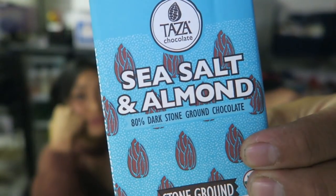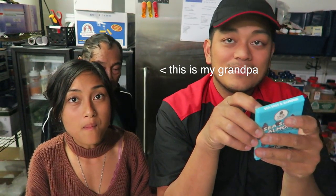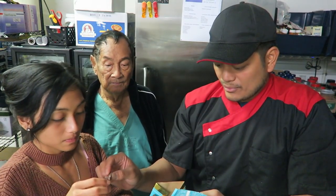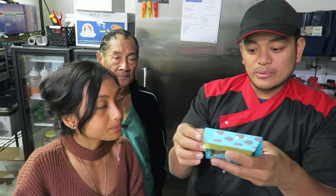Sea salt and almond chocolate - Taza chocolate. You guys know how I love dark chocolate. It's 80% dark stone ground chocolate. The darker the berry, the sweeter the juice - except there's no juice in this, it's actually chocolate. But it is berry good. Special guest appearance - hi, Lolo. A try for you and a try for me. I don't like when dark chocolate's up in the 90s, so this is a perfect sweet spot for me. Taza chocolate, you did it again. The almond chunks aren't too big - just enough for a crunch. I think it's a winner.